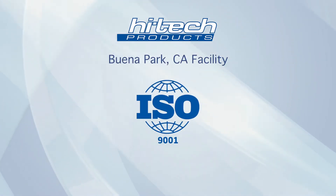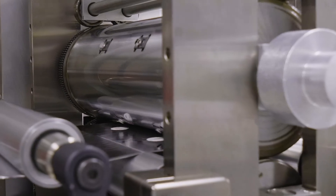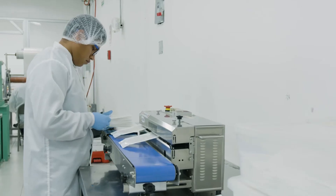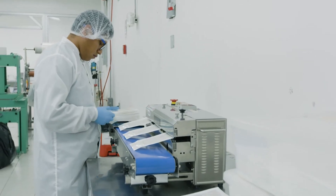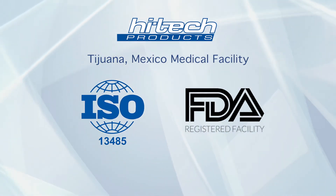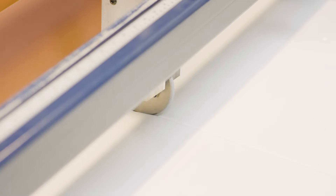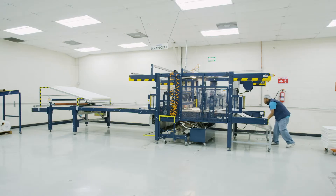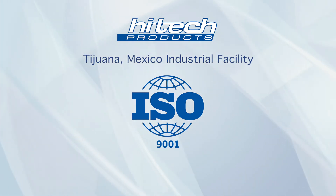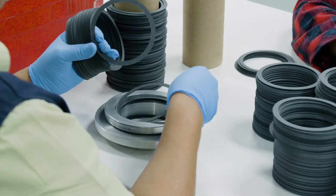We have a facility in Buena Park, California. This is our headquarters. The facility in Buena Park, California is ISO 9001 certified and FDA registered. We have a Class 100,000 certified clean room in that location. We also have two facilities in Tijuana, Mexico. One facility is ISO 13485 certified and FDA registered, which specializes in medical device manufacturing. We also have a second facility in Tijuana, Mexico that is ISO 9001 certified and specializes in industrial, aerospace, and automotive components.